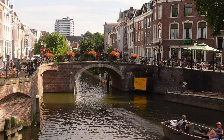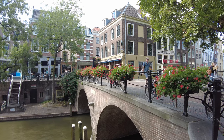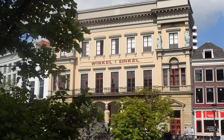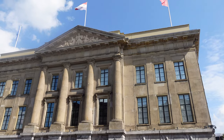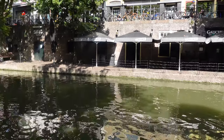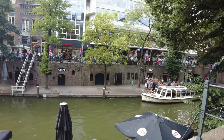What's so intriguing about the Oudegracht are the views you get from two levels. From the street level you will discover shops, cafes, restaurants, city hall and historic Dutch houses. On the water there are terraces, more restaurants and many wharf cellars for which Utrecht is uniquely known for.